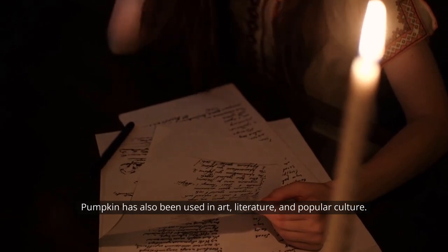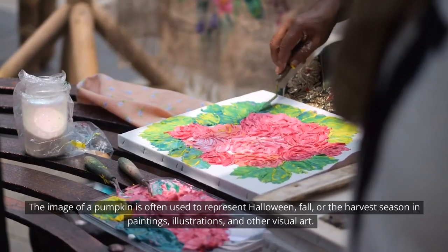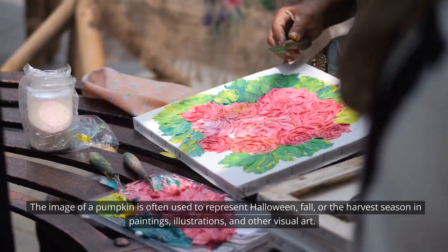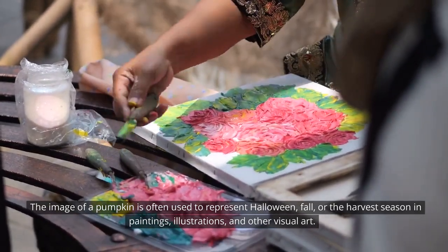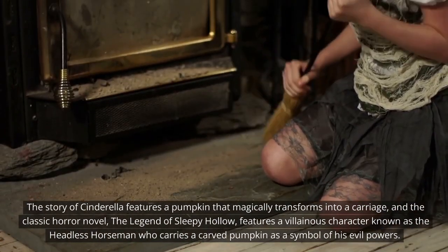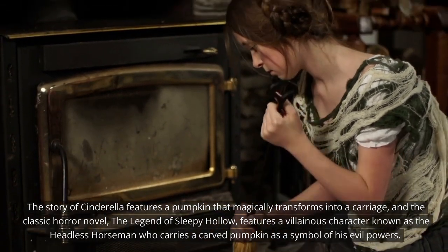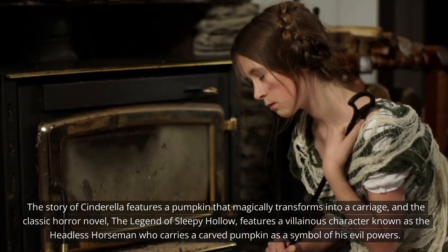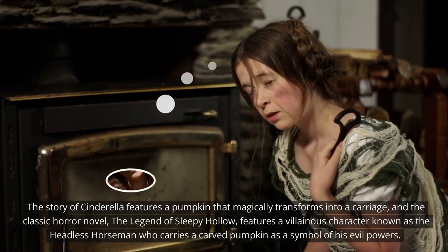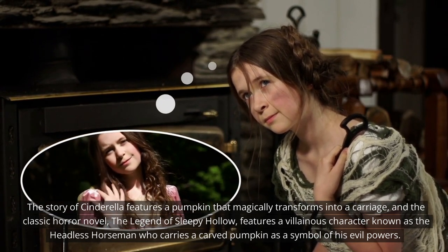Pumpkin has also been used in art, literature, and popular culture. The image of a pumpkin is often used to represent Halloween, fall, or the harvest season in paintings, illustrations, and other visual art. The story of Cinderella features a pumpkin that magically transforms into a carriage, and the classic horror novel The Legend of Sleepy Hollow features a villainous character known as the headless horseman who carries a carved pumpkin as a symbol of his evil powers.